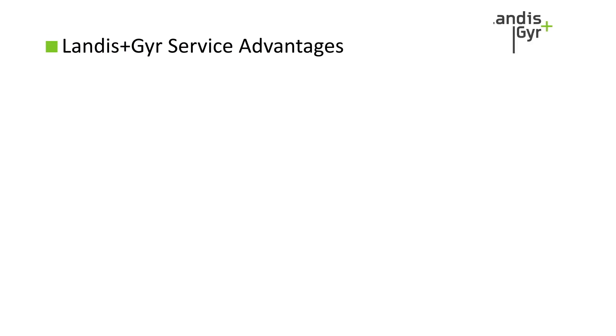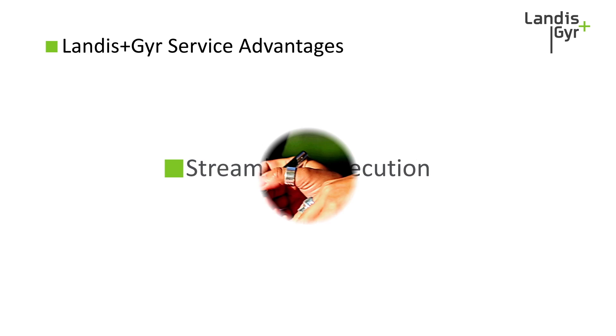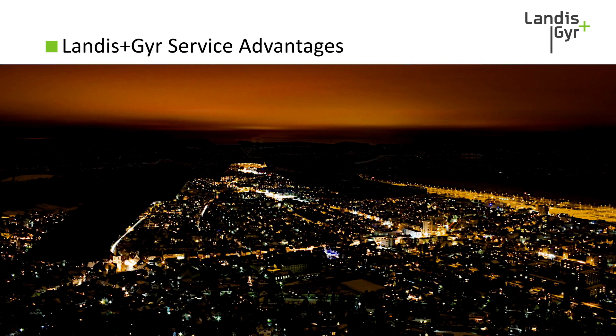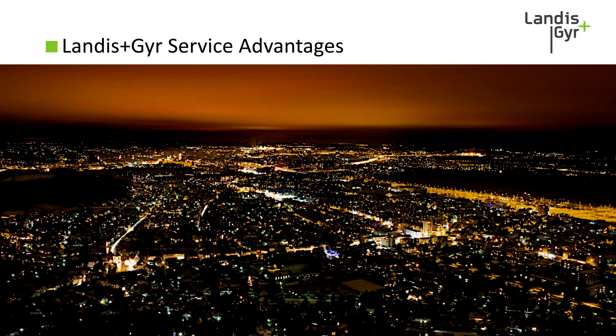Let's start by talking about some of the key advantages of partnering with Landis & Gyr for services. Streamlined execution: we are globally accredited professionals, and we're going to make sure you're doing all the right things as efficiently as possible.